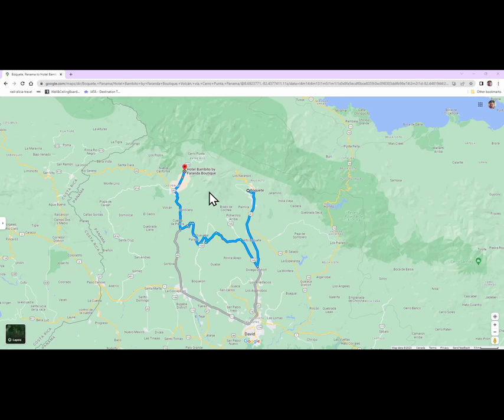From Bambito we also went down to Volcán Lakes — about a 15 to 20-minute car ride from there — and you can go birding there by yourself; you definitely do not need a guide. These are high-altitude lakes and you will again see some birds you probably won't see in other parts of Panama.